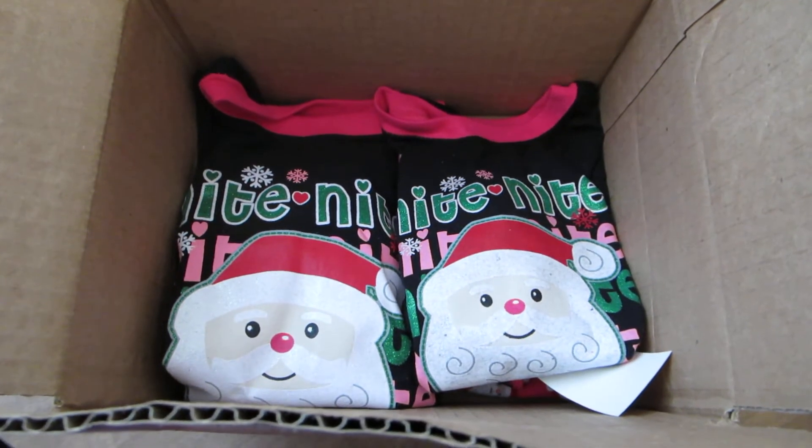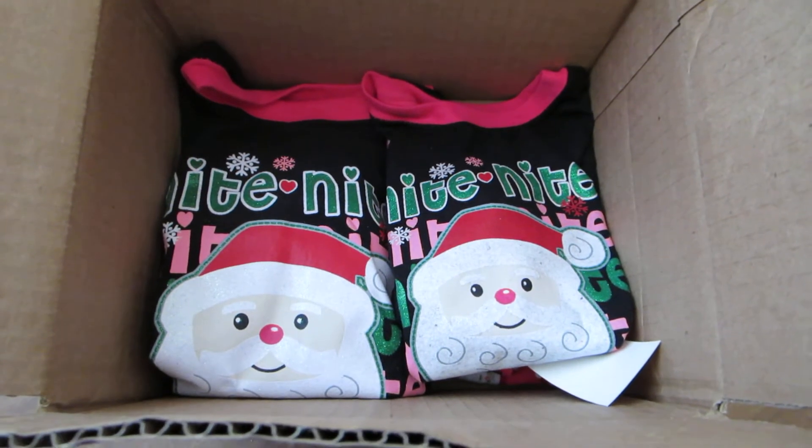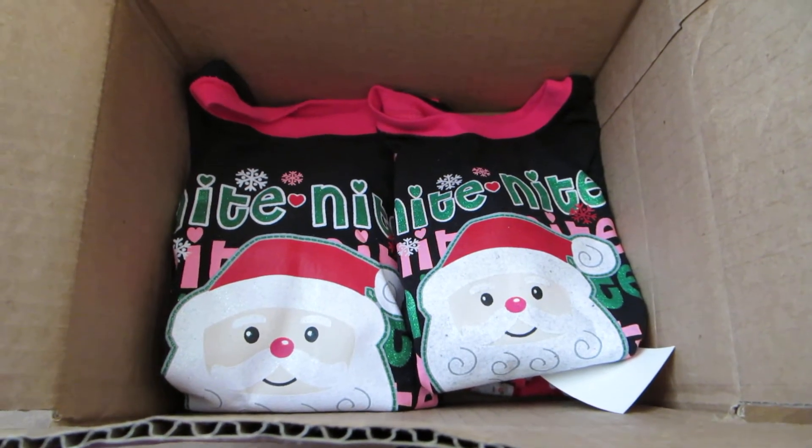Hey guys, so today I wanted to share with you guys what we're going to be putting in our girls' Christmas Eve box. They get to open one present on Christmas Eve and it's kind of just fun, cuddly type of things to do to prepare for Christmas morning.